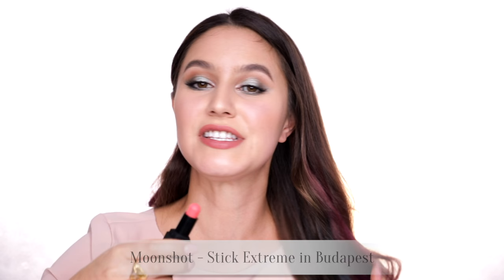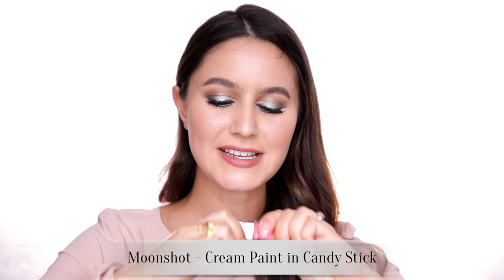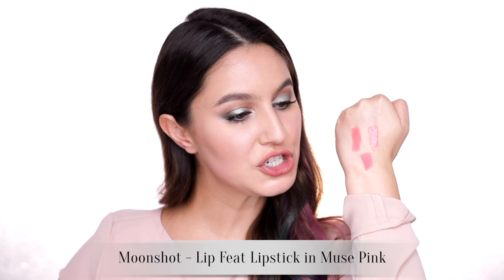Karima stamp of approval on those jelly pots. There's also the Stick Extreme — one of those sticks you can use any way you like. This one is in the shade Budapest, which is a bright warm pink — one of my favorite colors. I also picked up a Cream Paint with a big doe foot applicator. You can use these pretty much any way you like, and I love the colors — a lot of white-based pastel colors. And I also picked up a lipstick in the shade Muse Pink, which is a nice pink shade.